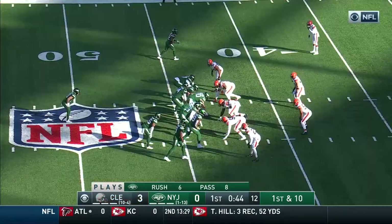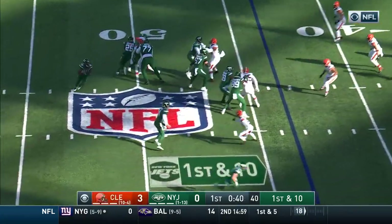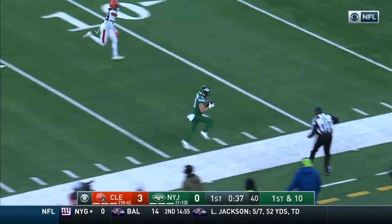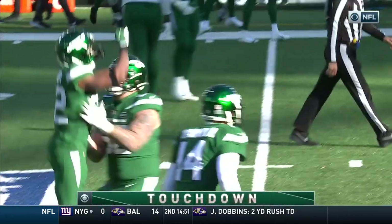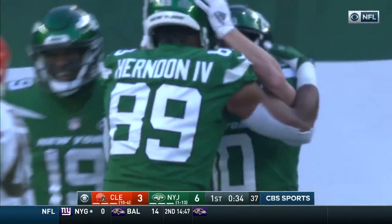Outside they go for Crowder. First and 10. Hand off to Johnson, it goes over to Crowder — they got Berrios downfield at the 15 and to the pylon, and it is a touchdown! What a play. 43-yard touchdown pass, and the Jets have taken the lead.